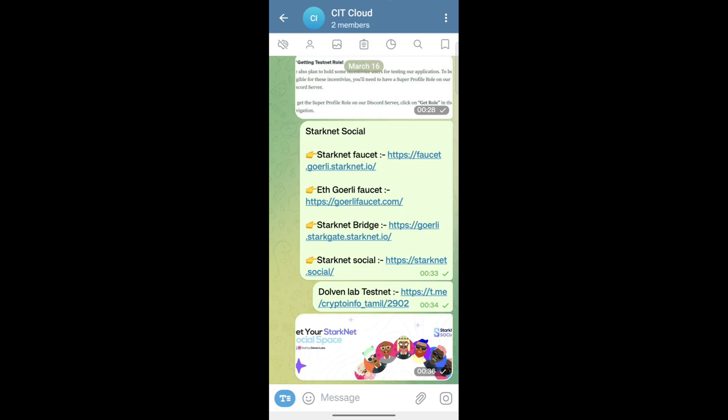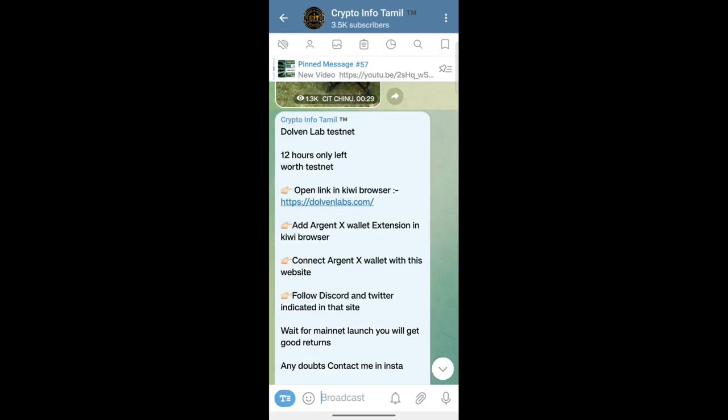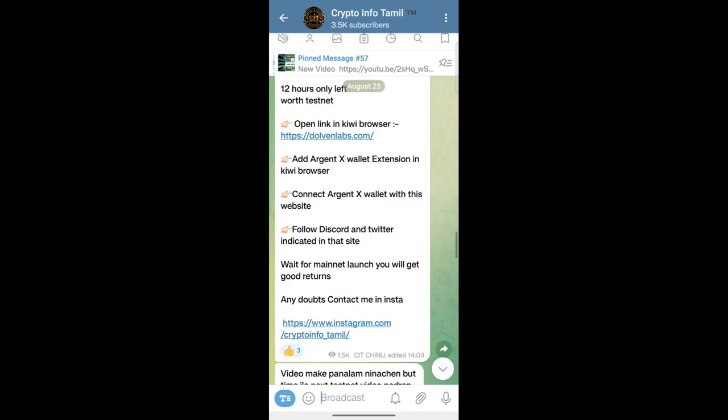We announced a recent StarkNet official token. Who has built this? This is Dolvan Labs. We have already posted the details on our channel. We posted it in August.